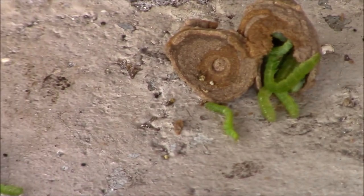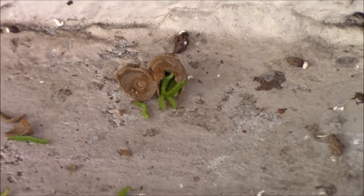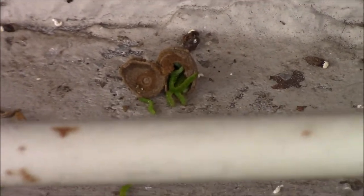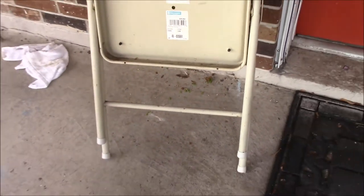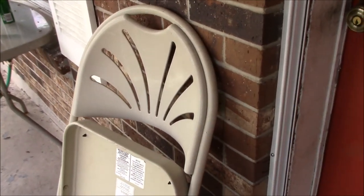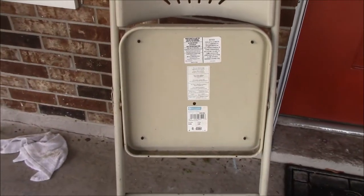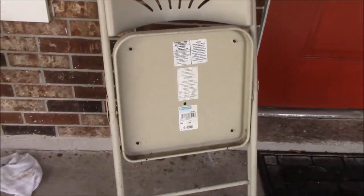Look at all those tomato hornworms collected from my tomato plants. They're still alive - he just put them in these little cells to feed the young. Look at how many there are. This wasp has just been collecting them off of my tomato plants. I definitely thank him for doing that, but I think I just destroyed his house behind this chair.